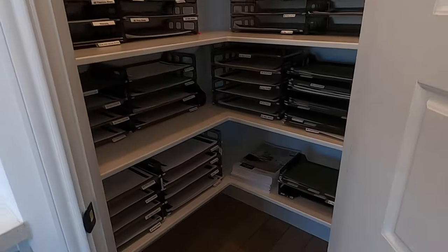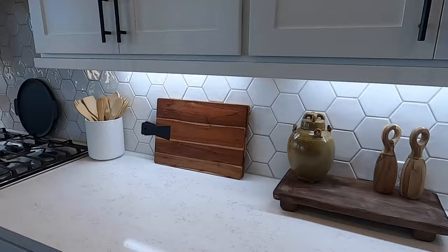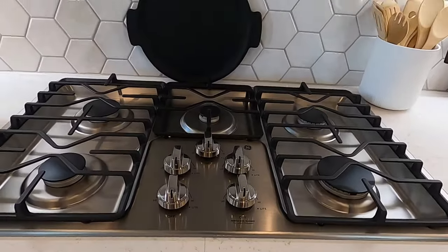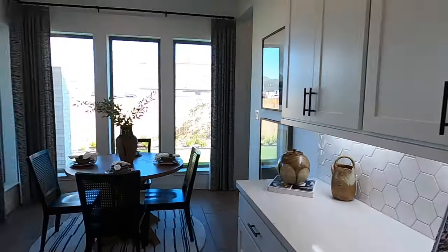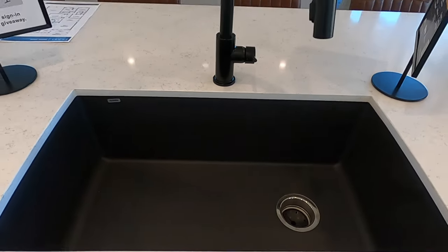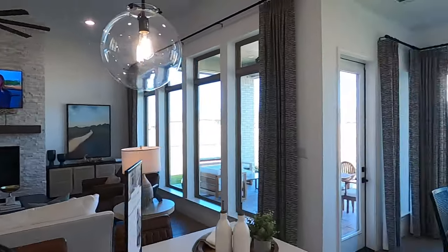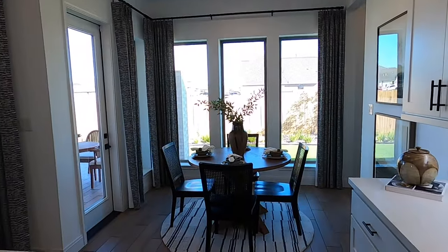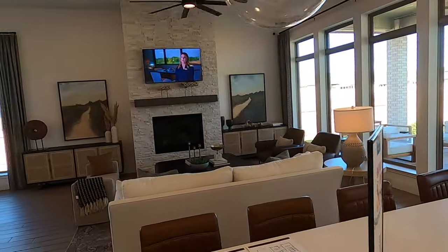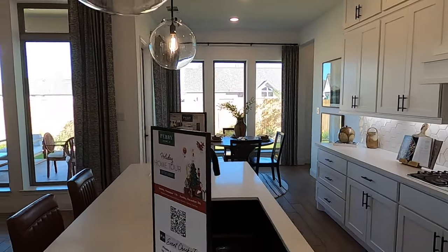There's the pantry. Perry does use GE appliances — we've got the Profile, which is an upgraded GE microwave, and a nice oven. Good size countertop here. This is a gas community, which is a deal-breaker for a lot of folks one way or the other. And a beautiful single-basin granite composite sink — I love those a lot. You do have a breakfast nook space over there as well.